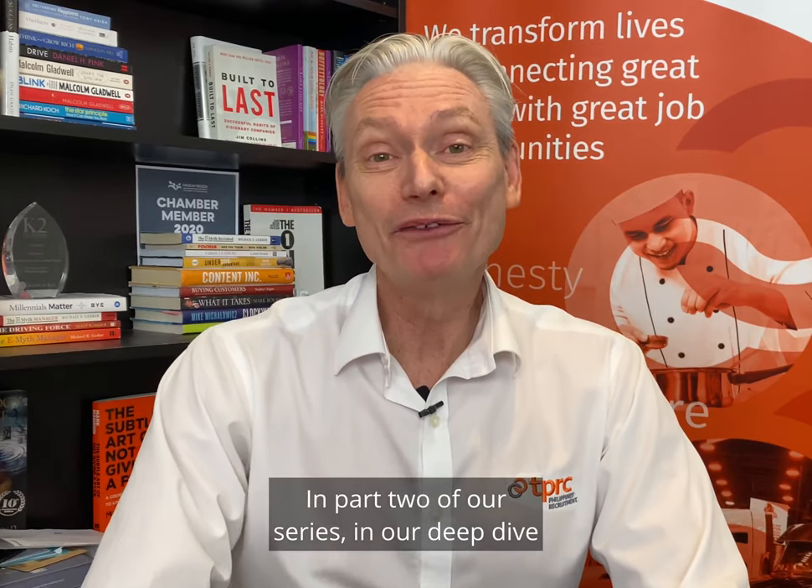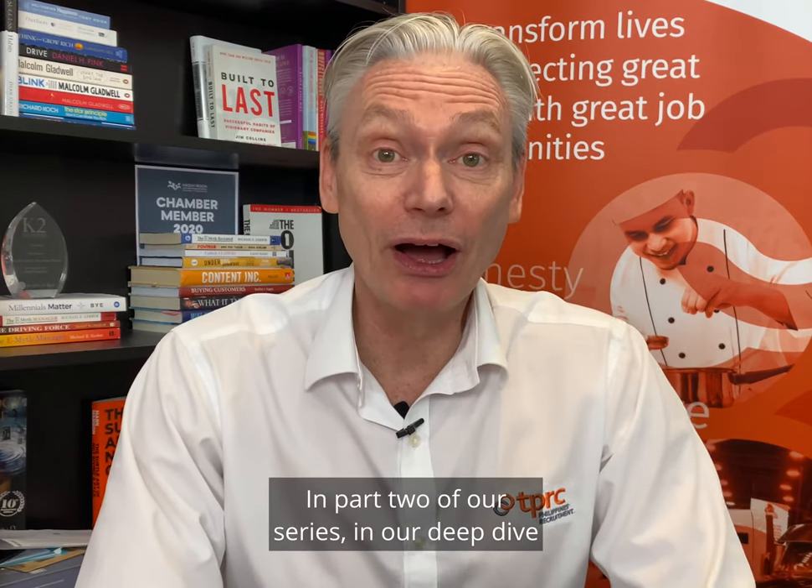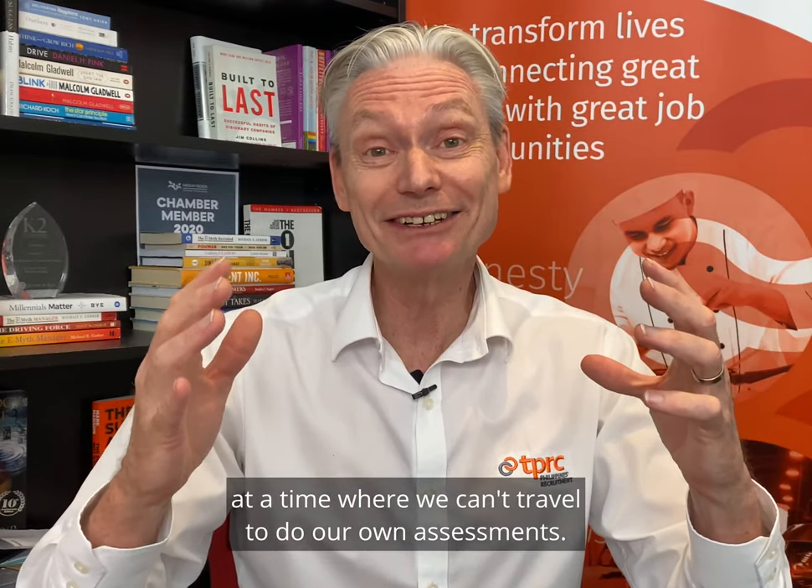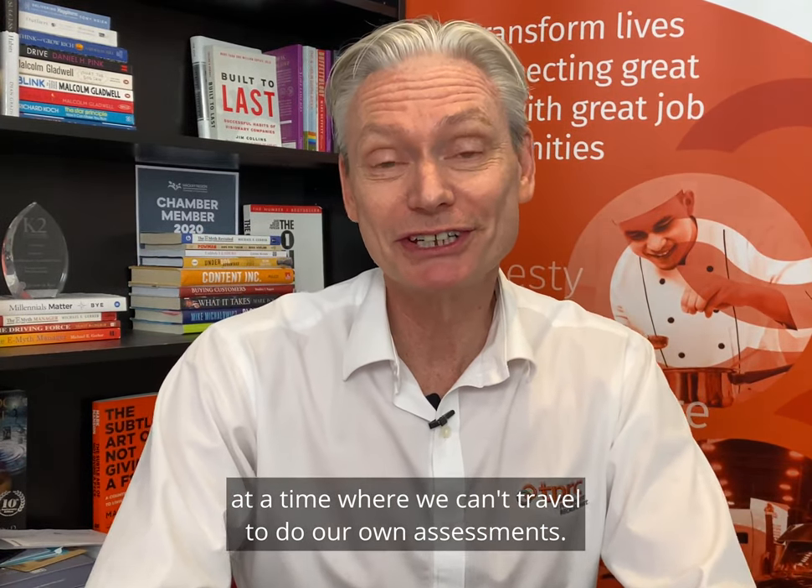Hi there, Greg Holmeson, Philippines Recruitment Company, in part two of our series — our deep dive into recruiting out of the Philippines at a time where we can't travel to do our own assessments.